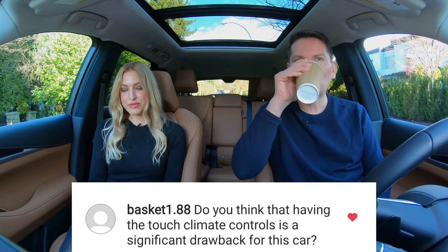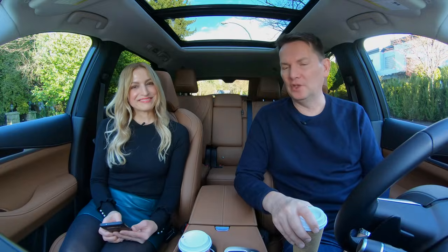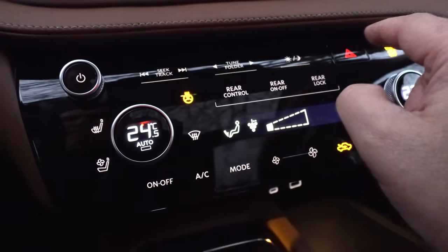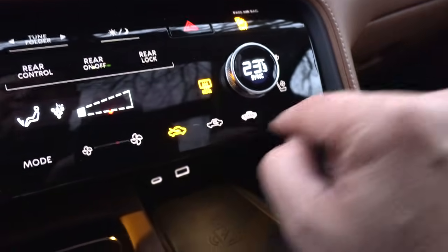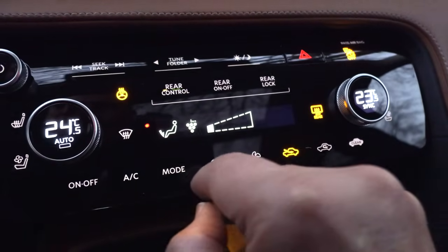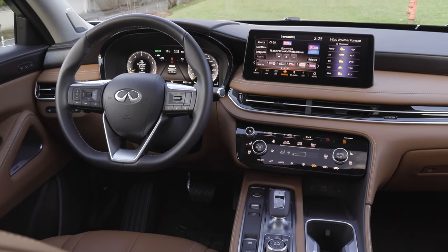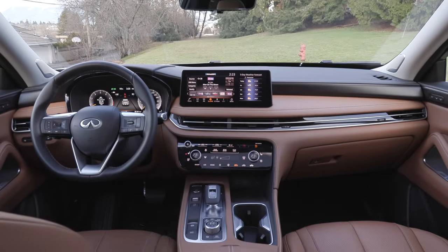Do you think having touch climate controls is a significant drawback? I don't love it — I'd prefer regular switches. When you push it there's a little vibration and a click noise, kind of like the Q7. The only thing is it gets dirty with fingerprints on the piano black surface. But it's easy enough to use and much better than having to go into the screen to turn on heated seats or a heated steering wheel.